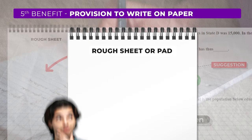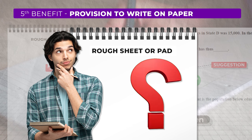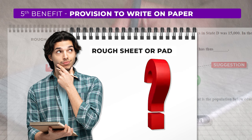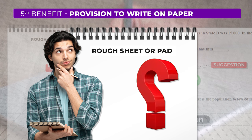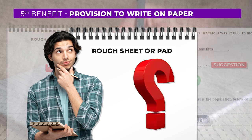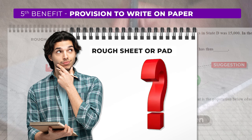Regarding rough sheets or pads, many students have been asking if NTA will provide them. We want to assure you that this shouldn't be a concern — your question paper will likely include some blank sheets that you can use for rough work, so you'll have something to work on regardless. Relax about that and focus on your preparation.